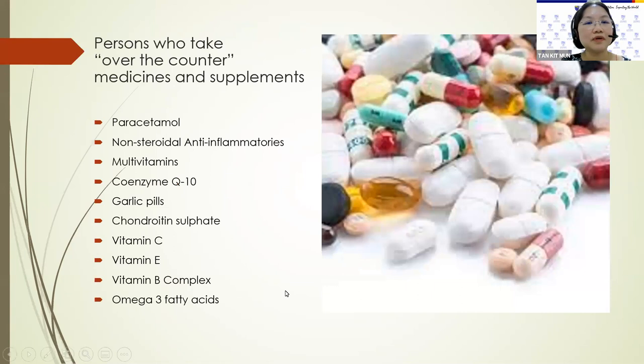There are also people who take over-the-counter medicines and supplements, such as paracetamol, non-steroidal anti-inflammatories, multivitamins, coenzyme Q10, garlic pills, chondroitin sulfate, vitamin C, vitamin E, vitamin B complex, and omega-3 fatty acids. These are just examples of what people may buy over-the-counter.